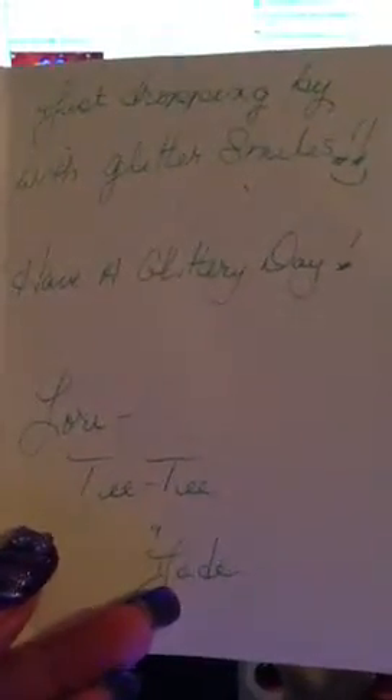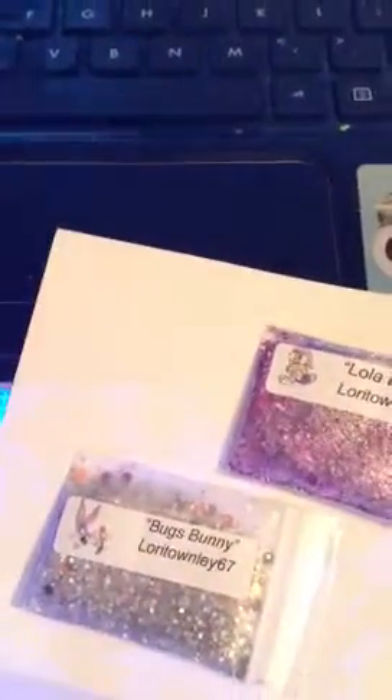This was sent to me from Lurie Townley 67, and it's a pretty little flower and it's got butterflies on it. It says, 'Just dropping by with glitter smiles, having a glittery day, Lurie, TT, and Jade.' The mix is called Lola Bunny — it's purple, it's got some big hexies in there and it's pretty, pretty, pretty.